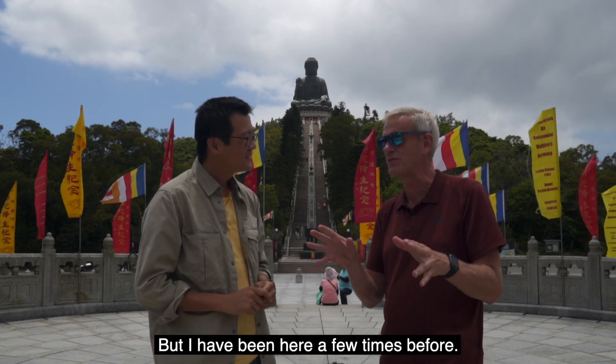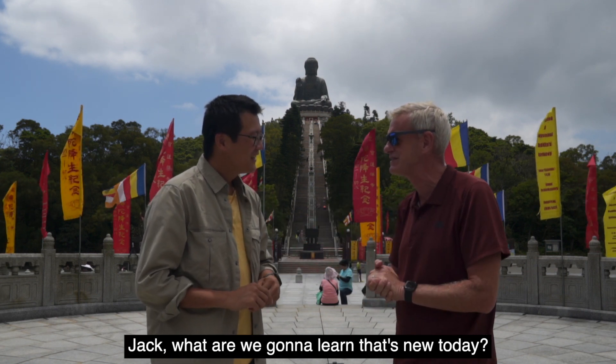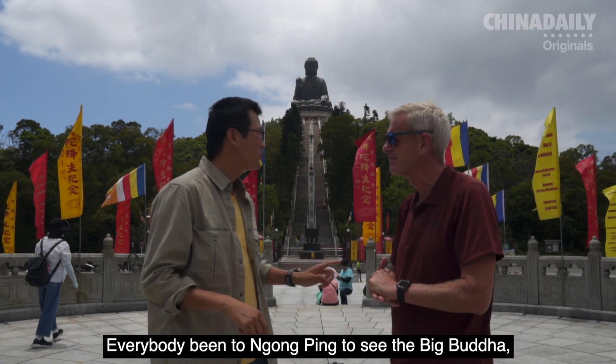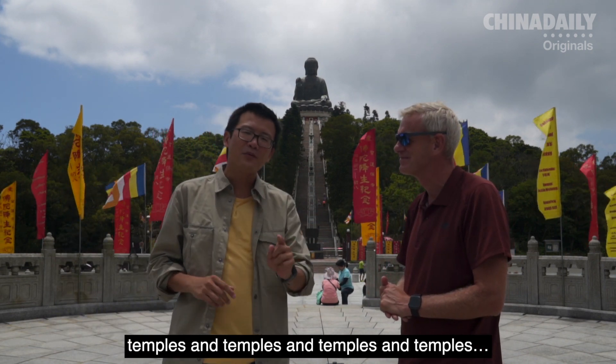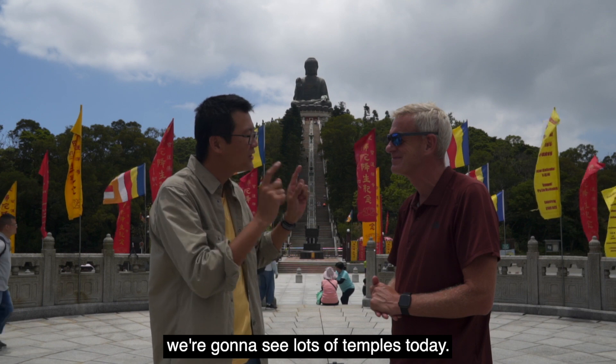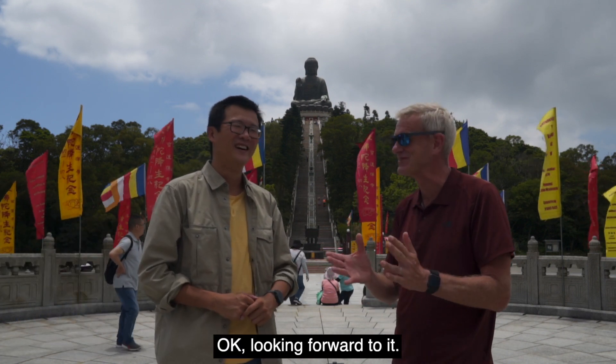I've been here a few times before. Jack, what are we going to learn that's new today? Everybody's been to Ngong Ping to see the big Buddha, but there are lots of Buddhism-influenced temples. We're going to see lots of temples today. Looking forward to it. Let's go.